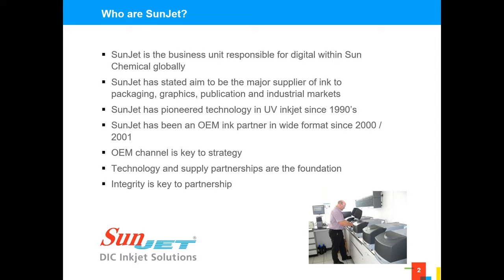Just a little introduction to SunJet and who we are. We're based in the UK but we have manufacturing facilities in the UK, the US, and also with our parent DIC in Japan, and we serve the market globally from those facilities. Our R&D facility and all of this technology has been developed in the UK. Sun Chemical, our parent, are one of the largest ink producers in the world, also involved in pigments and polymer science.